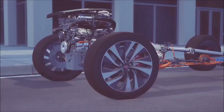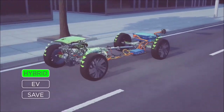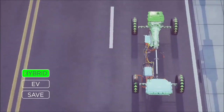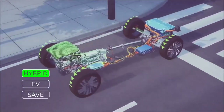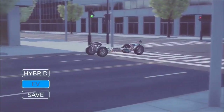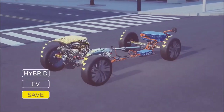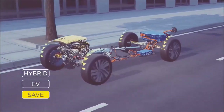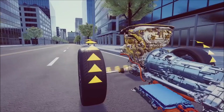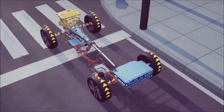The F-Pace PHEV has three driver-selectable modes, seamlessly integrated. The default is hybrid mode, combining petrol and electric drive for a dynamic and refined driving experience — it automatically and seamlessly combines the electric motor and petrol engine, with management software adapting to driving conditions and remaining battery charge. Then there is pure EV mode, giving quiet zero tailpipe emissions driving. Finally, there is save mode, which prioritizes the combustion engine and saves the battery for a specific point in your journey, such as when entering an ultra-low emission zone. Save mode can also use the electric motor as a generator to top up the battery.